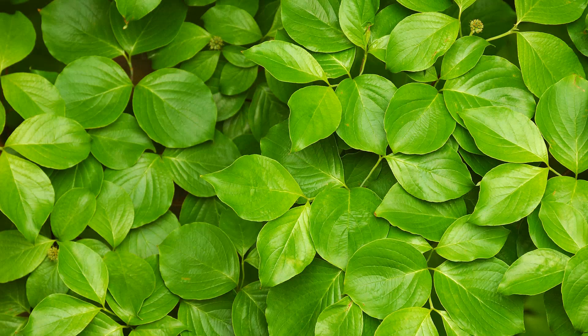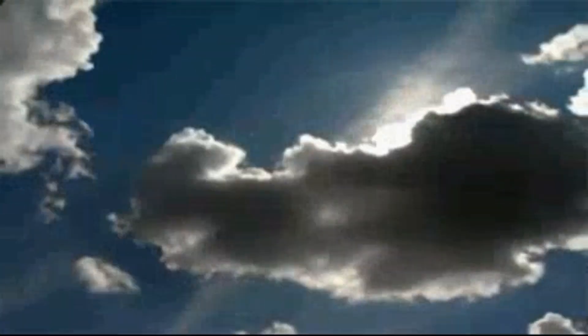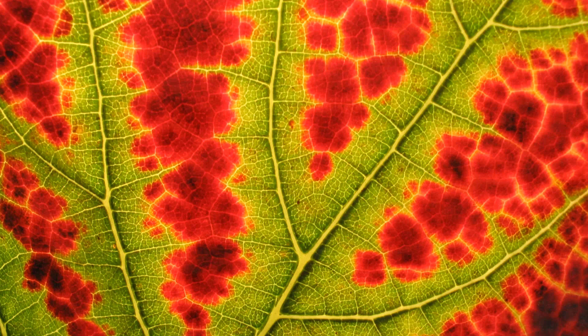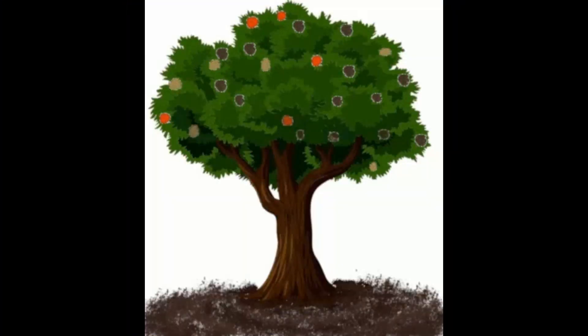Therefore, no other color pigments like yellow, orange, or purple are visible to us. When the summer starts to turn into fall, the days get shorter. During this time, less and less sunlight hits the trees. So the trees start making less chlorophyll, and the leaves start becoming less green. This makes the other colors in the leaf become more visible.